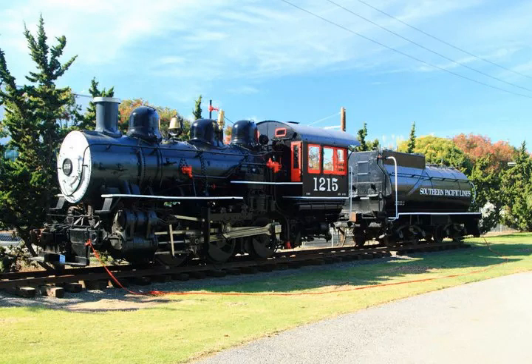History Park offers a chance to take a step back in time and learn more about what the Santa Clara Valley's agricultural past was like at the turn of the 20th century. The 14-acre park features several historic homes and commercial structures, paved streets, and a working cafe, and is operated by the non-profit History San Jose.